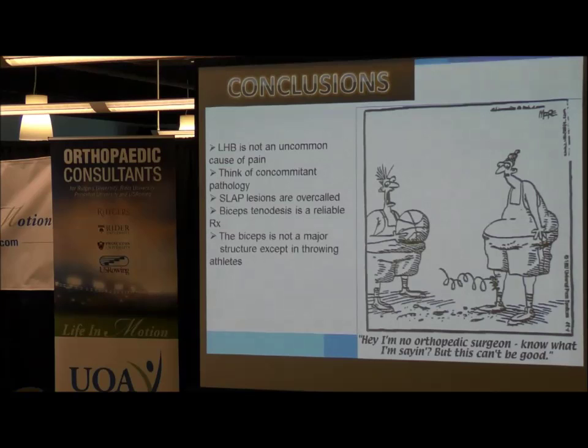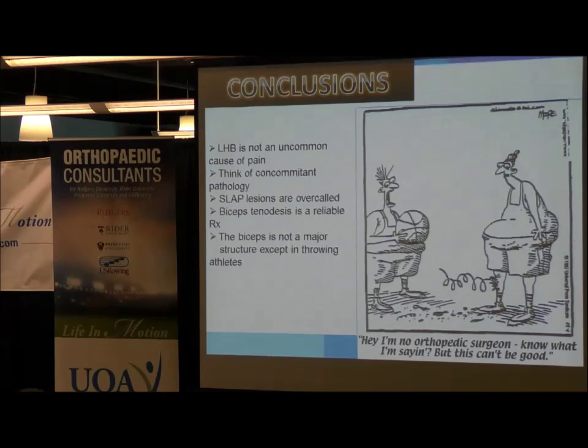Take-home points: The long head of the biceps is not an uncommon cause of pain, frequently seen in athletes. Think of other pathology that can be associated with it, like SLAP lesions. SLAP lesions are often over-called, especially on MRI — a radiologist may see arthrogram fluid get underneath the labrum that could just be a normal variant. Biceps tenodesis is a reliable procedure for treatment; however, you may want to consider not performing it in a throwing athlete given the function the biceps tendon has in overhead athletes.